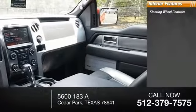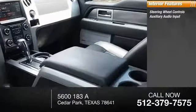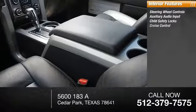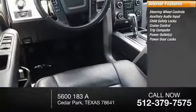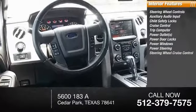Inside you'll find steering wheel controls, auxiliary audio input, child safety locks, cruise control, trip computer, power outlets, power door locks, power windows, power steering.